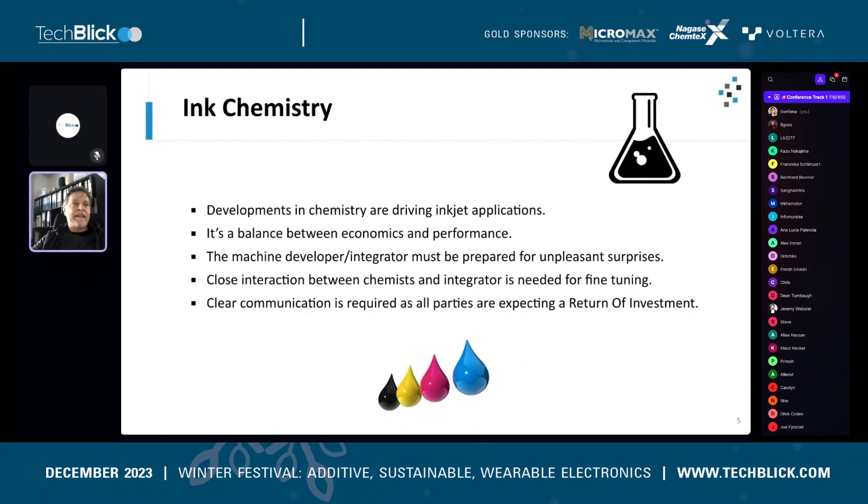Starting with chemistry: chemistry basically drives inkjet applications. New ideas and new opportunities begin on the chemistry side, with people developing these chemistries.